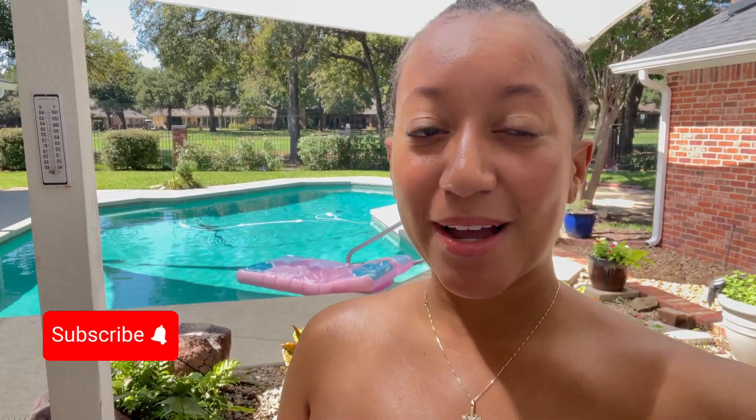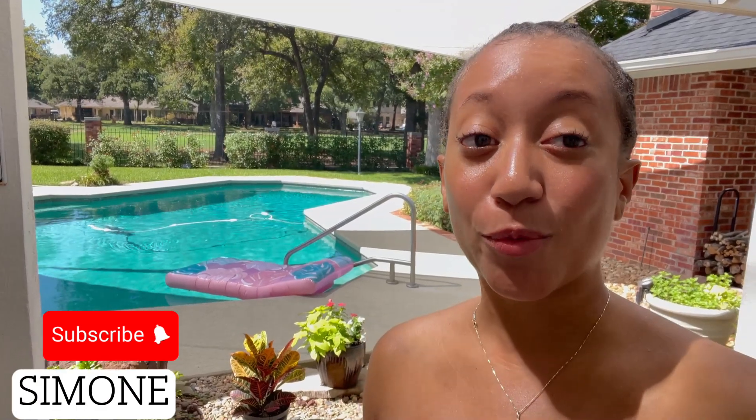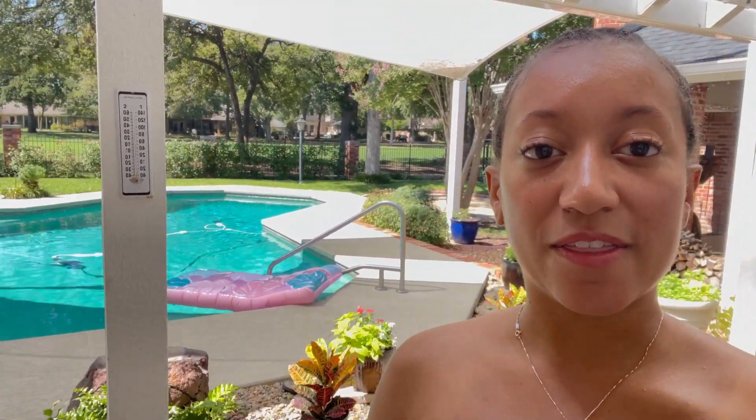Hey guys, welcome back to my channel. If you're new here, make sure you subscribe. I am Simone, a Dallas-Fort Worth real estate agent, and today I'm actually at this beautiful open house in Mansfield that I'm hosting. This home is listed at $650,000.